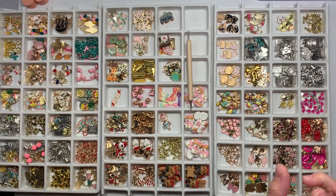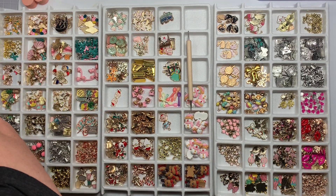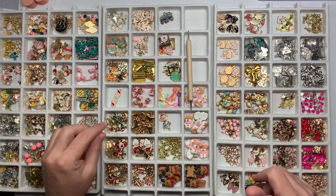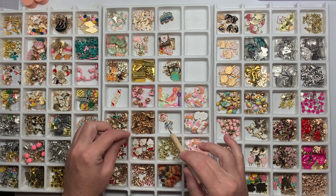Stuff got mixed up - not bad, but stuff got mixed up. So I'm kind of just putting things back in their spots. And I have so many charms, you guys. Now that I have them out in the trays I'm like, okay, I need to stop - for reals this time.